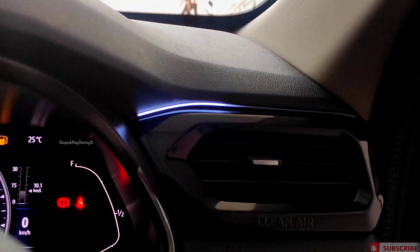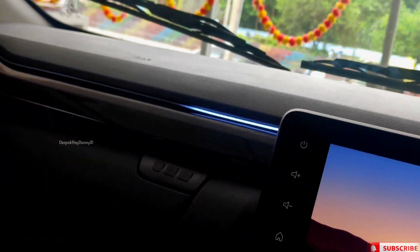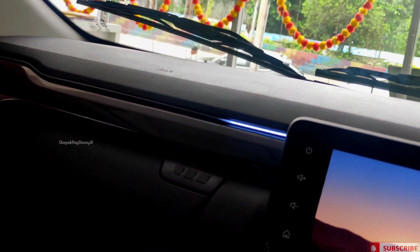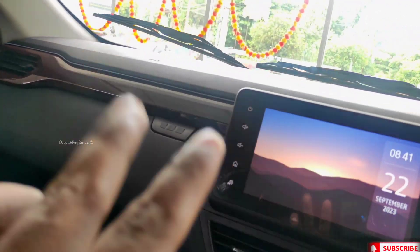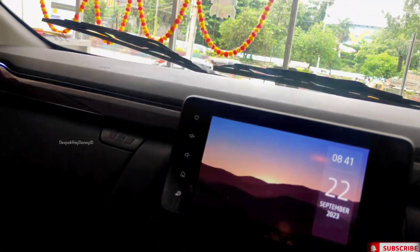And I'll tell you about one update which is very fun. This is the ambient light. It's just in blue color right now, but apart from blue color, total the company provides around 24 colors. Basically there's an app — the app details are in the description. Through the app you can control the ambient light and you can change the lights as well.